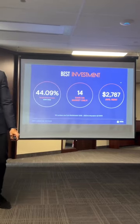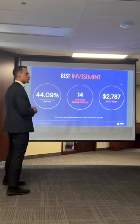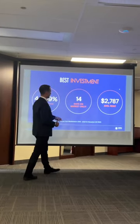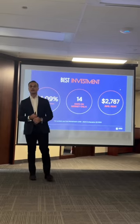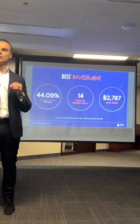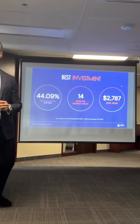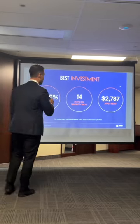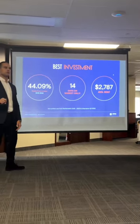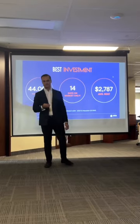Everything is down right now — we all know that. But even at 25% down, I think you're still sitting at a very good spot. 14 days on market — this stat was taken directly from the New Toronto/Long Branch community, not only for resale but also for rental. 14 days on market — what does that show you? It shows you there's demand in the existing community.